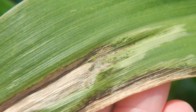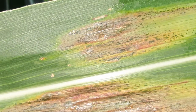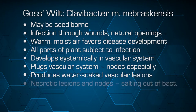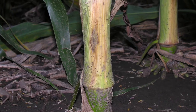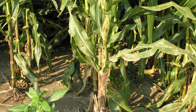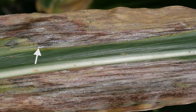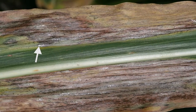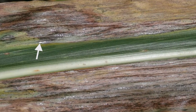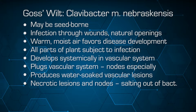You get long streaks of water-soaked lesions that develop, starting from just a small spot and then spreading through the vascular system of the plant. You'll also see what we call a salting out of the bacteria — the bacteria multiplies and grows to the extent that it actually seeps out of the tissue and appears as a salt-like deposition on the outside, a typical characteristic of the Clavibacter nebraskensis pathogen causing this disease.